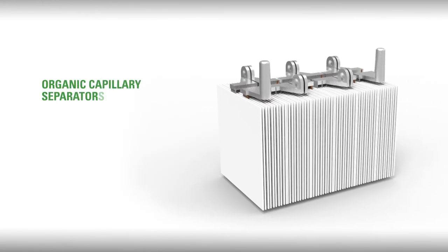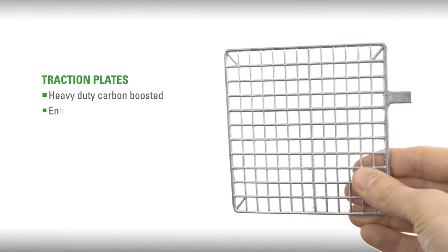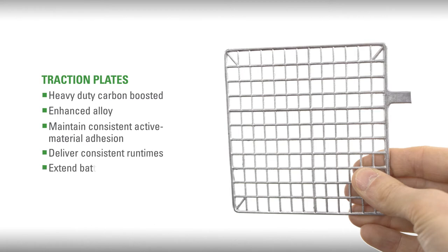Organic capillary separators fully saturated with hydropolymer electrolyte tolerate partial state-of-charge operation and deliver better cyclic performance even when deeply discharged under a wide range of temperature conditions. Heavy-duty carbon-boosted and enhanced alloy traction plates that maintain consistent active material adhesion deliver consistent run times and extend battery service life by resisting corrosion.